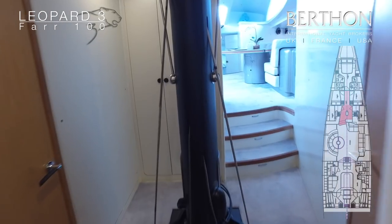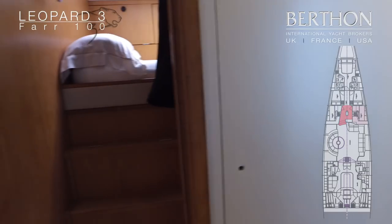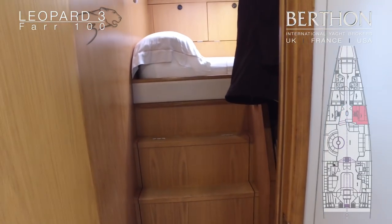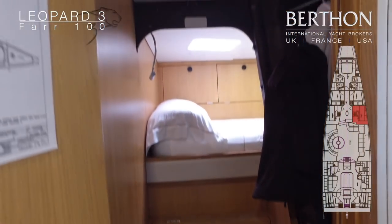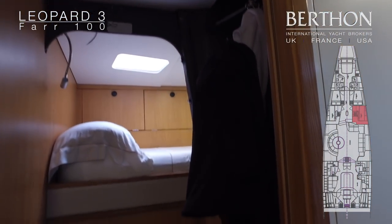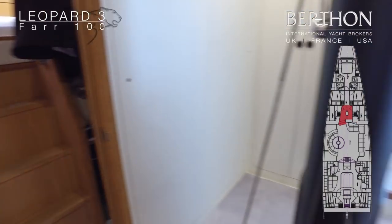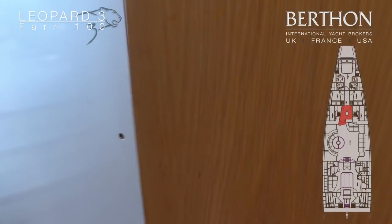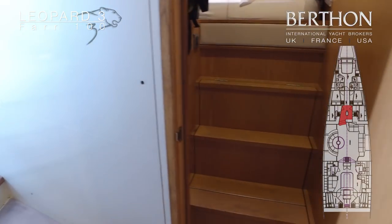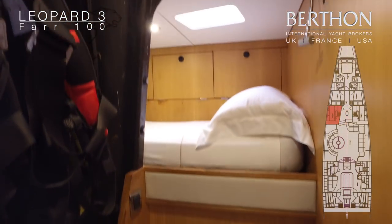Heading further back, we have the two small bunk cabins. This is the starboard with steps up. These are ideal for children or crew on passage. There's plenty of storage space in these two cabins, both under the bunk and to the side.